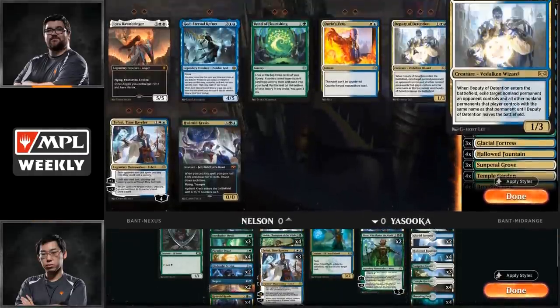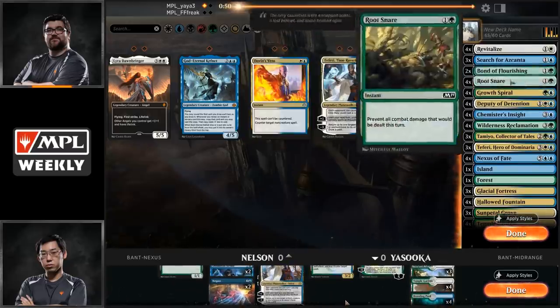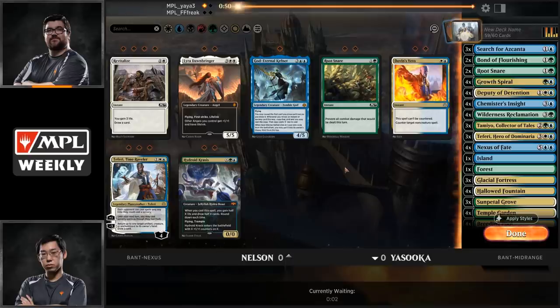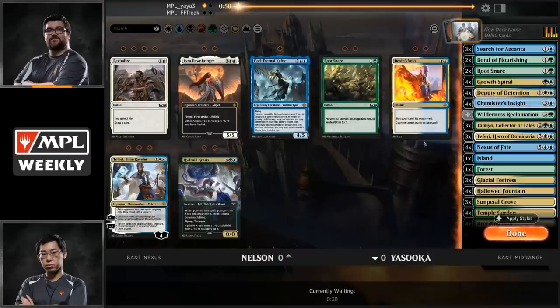Two Disdainful Strokes, two Negates, and two Nissa Who Shakes the World coming in for Shota's sideboard. Nelson brings in Deputy of Detention and Bonds of Flourishing. He also could bring in Lyra — a powerful creature that can stop your opponent's creatures — but similarly vulnerable to Teferi Time Raveler bouncing it. This is definitely a tough matchup structurally: in the main deck, Brad is disadvantaged as we saw in game one, but Deputy of Detention gives him the ability to deal with Yasuoka's aggression.